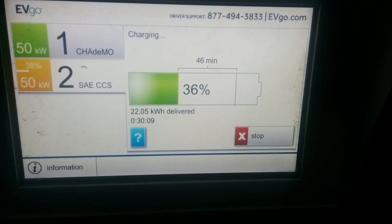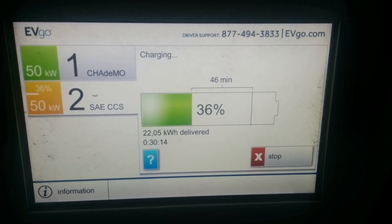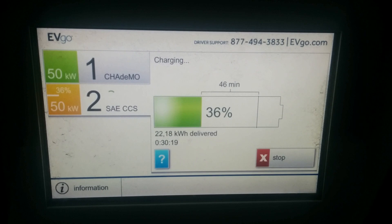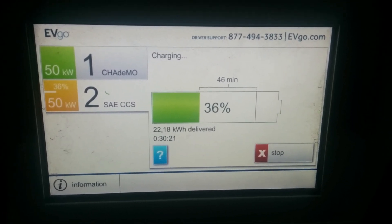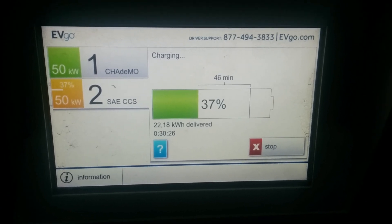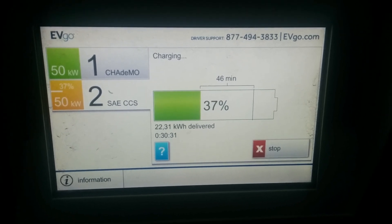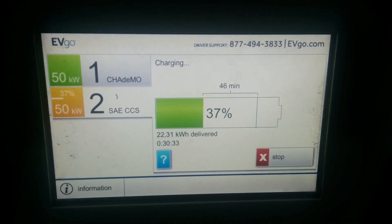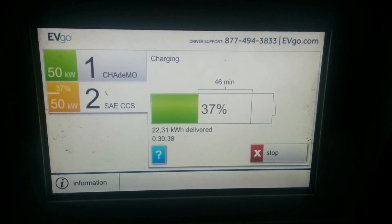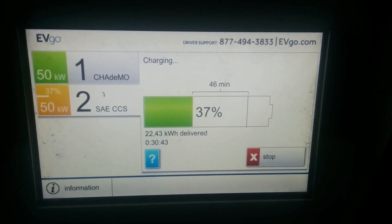EVgo said they were going to start updating their stations so they don't shut off at 30 minutes. We've already increased from one percent to 37 percent at 30 minutes and 30 seconds. I'll give it till 31 minutes, and if it doesn't shut off that might mean we're starting to see a new timer for this.